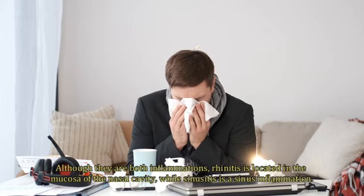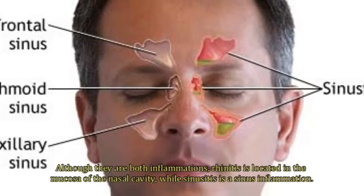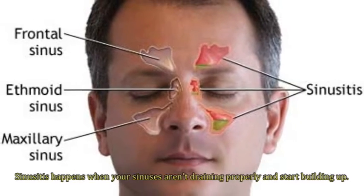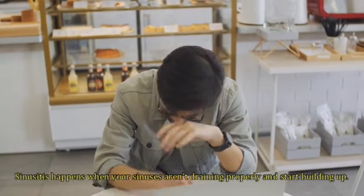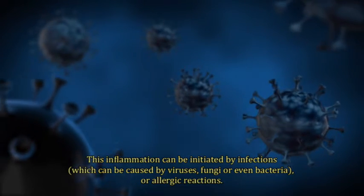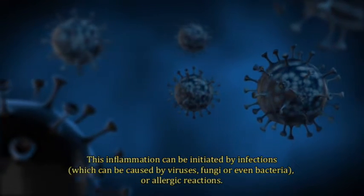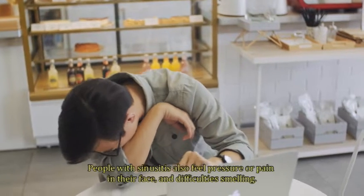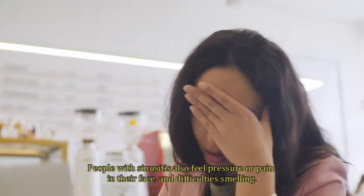Although they are both inflammations, rhinitis is located in the mucosa of the nasal cavity, while sinusitis is sinus inflammation. Sinusitis happens when your sinuses aren't draining properly and start building up. This inflammation can be initiated by infections caused by viruses, fungi, or even bacteria, or by allergic reactions. People with sinusitis also feel pressure or pain in their face and difficulty smelling.